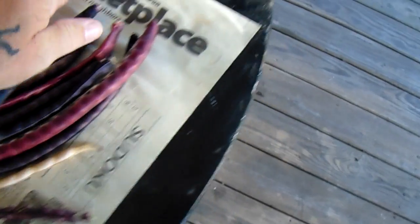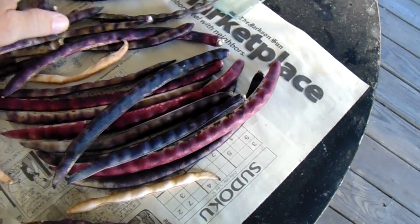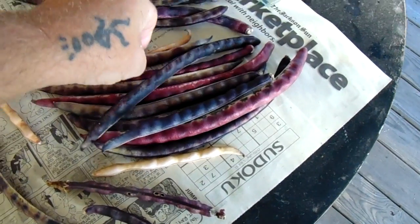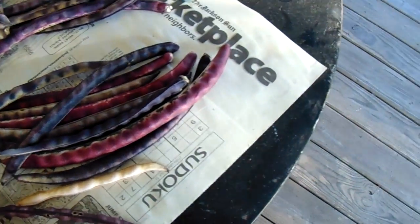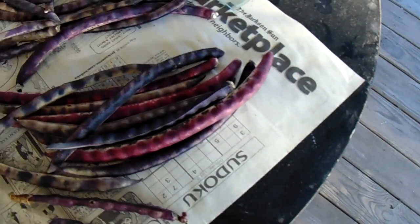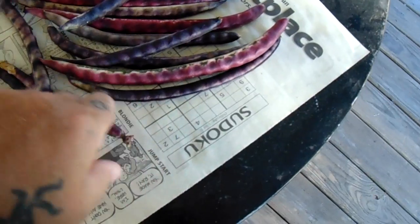Purple hull peas is a really good southern dish which has become popular over the last ten years or so. All purple hull peas — we've had those. Growing up in Chicago in the 70s, people never even heard of purple hull peas, but down here they're everywhere.